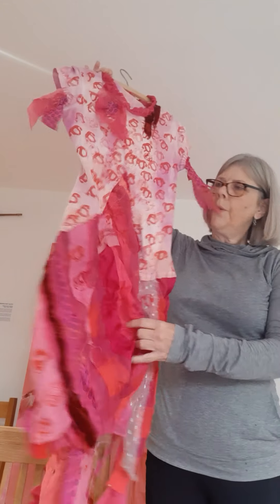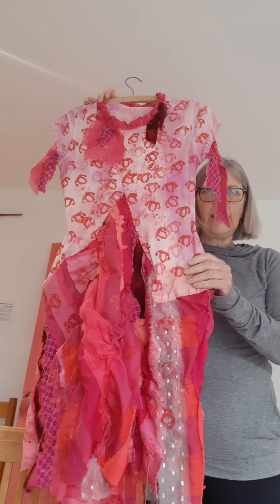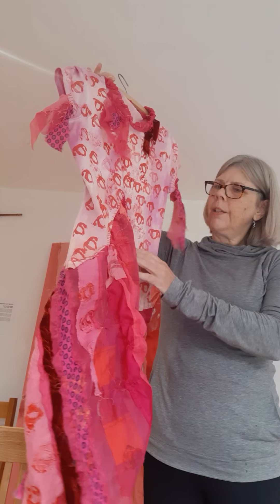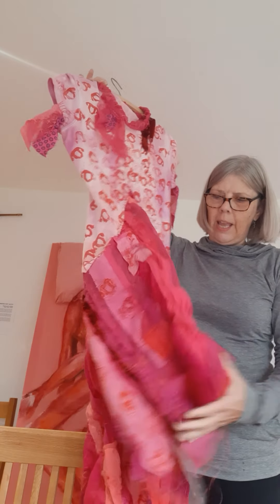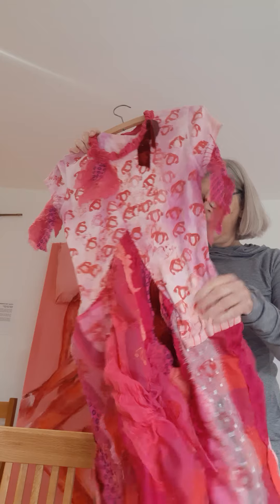I just want to talk about the hot flush piece in my exhibition and how it feels, how it weighs. It's a very, very light piece. It really floats.